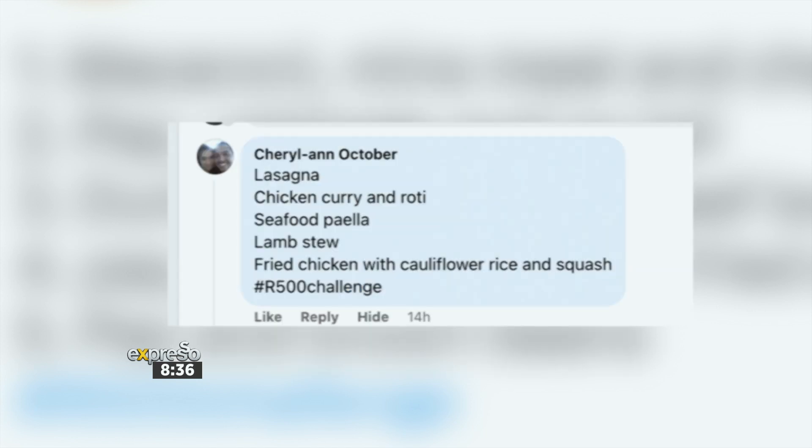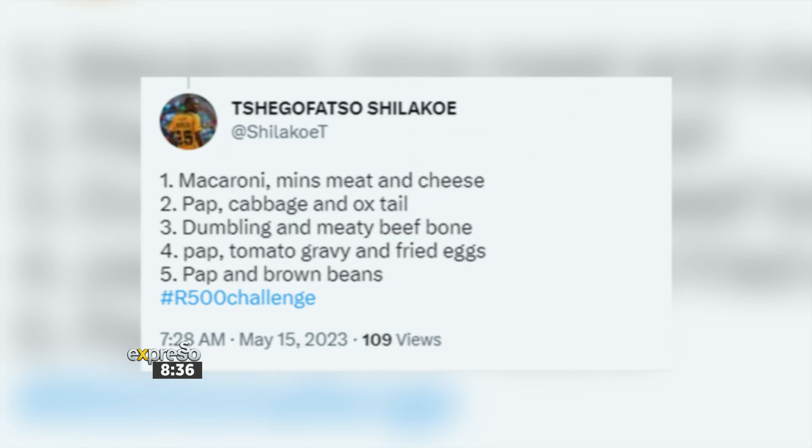Next up we've got Cheryl Anne October, another winner. She's written down: lasagna, chicken curry and roti, seafood paella, lamb stew and fried chicken with cauliflower, rice and squash. That sounds delicious. Nicely done — you're our winner.